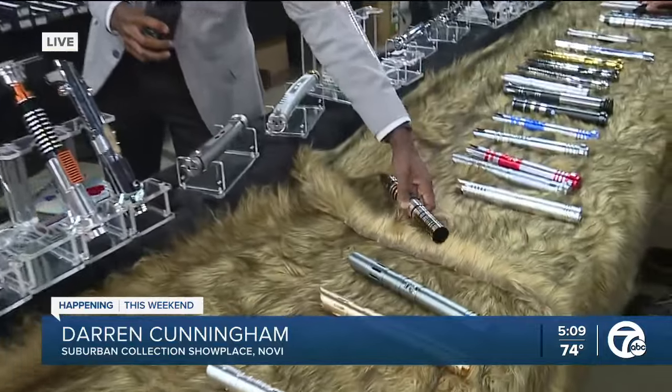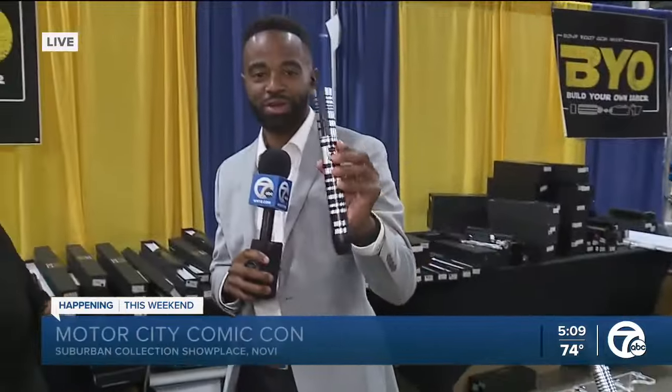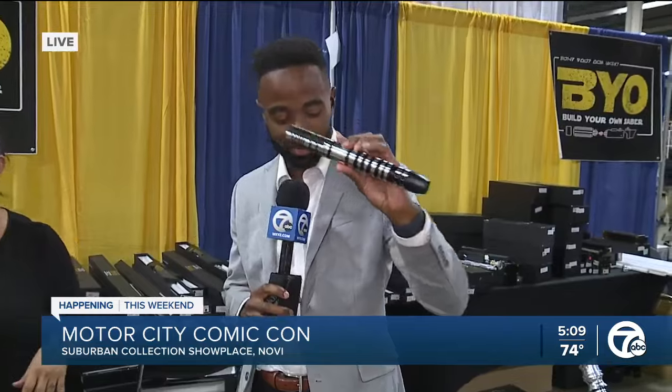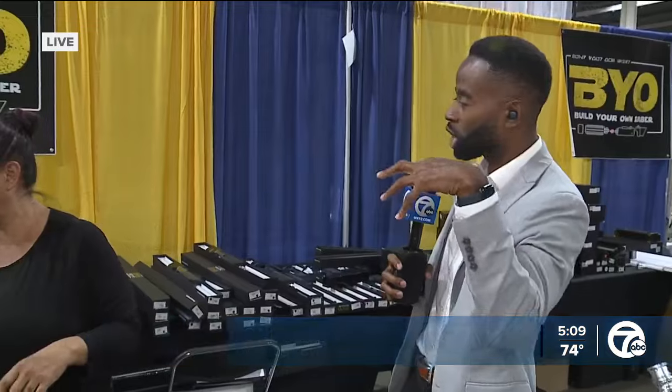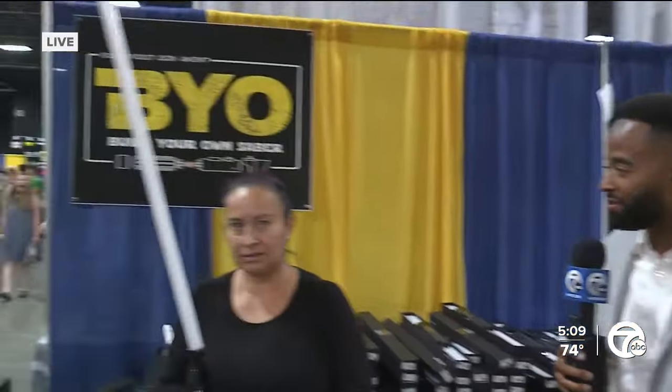If you're looking for a lightsaber, I've got the place for you to go. I'm in the right place. This is a hilt — the lower portion of a lightsaber. And so this is the Build Your Own Saber booth.